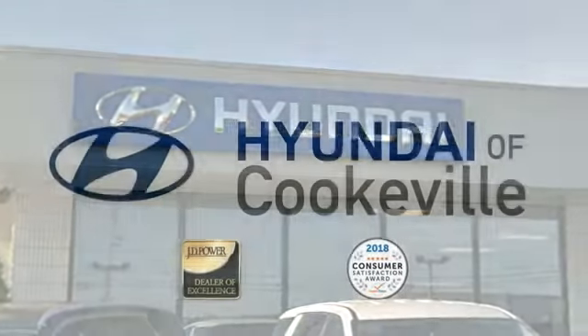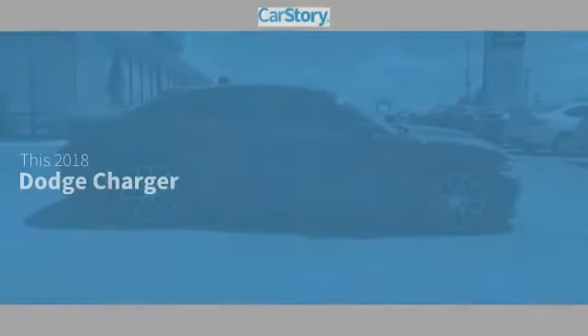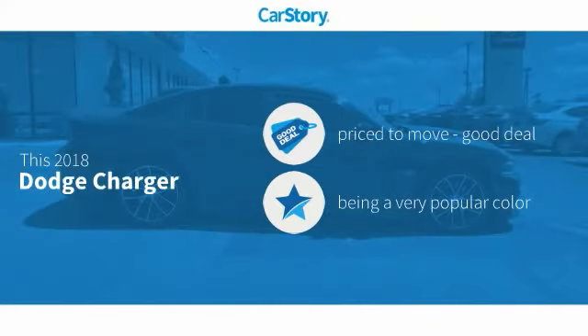Confidence. Convenience. Hyundai of Cookeville, an award-winning store with that small town feel. Car Story Research indicates this vehicle as being priced below the average market price.